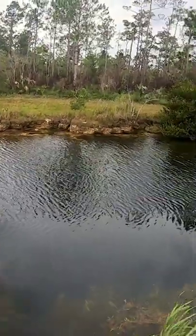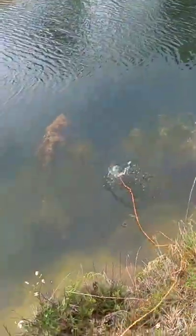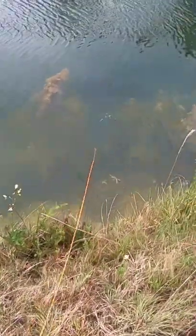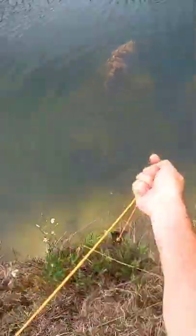This canal right at the edge of Everglades National Park was loaded with exotic-looking fish. They were all originally aquarium fish from the pet store — they got released into the waterways and exploded in populations.